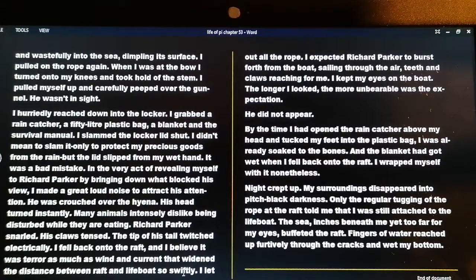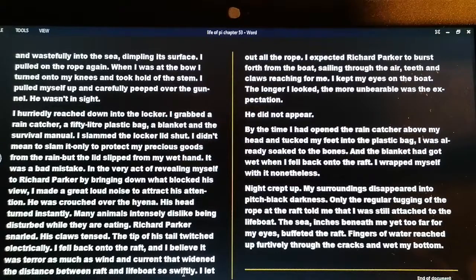By the time I had opened the rain catcher above my head and tucked my feet into the plastic bag, I was already soaked to the bone, and the blanket had gotten wet when I fell back onto the raft. I wrapped myself with it nonetheless. Night crept up; my surroundings disappeared into pitch black darkness. Only the regular tugging of the rope at the raft told me I was still attached to the lifeboat. The sea, inches beneath me yet too far for my eyes, buffeted the raft; fingers of water reached up furtively through the cracks and wet my bottom.